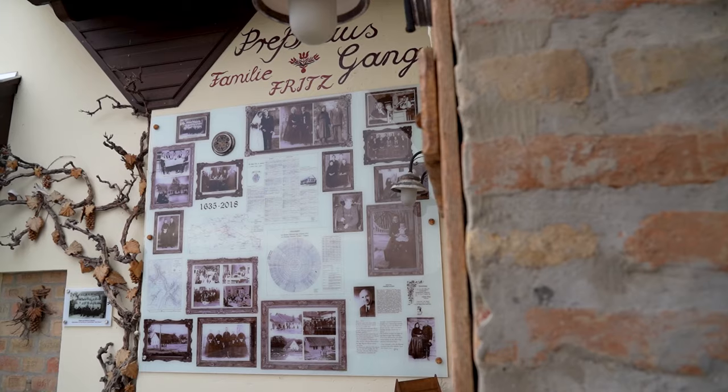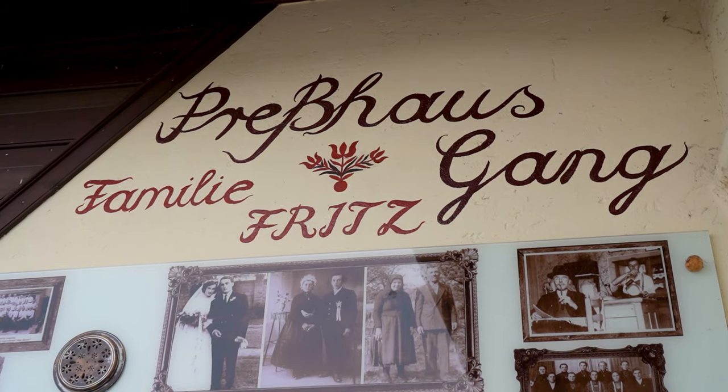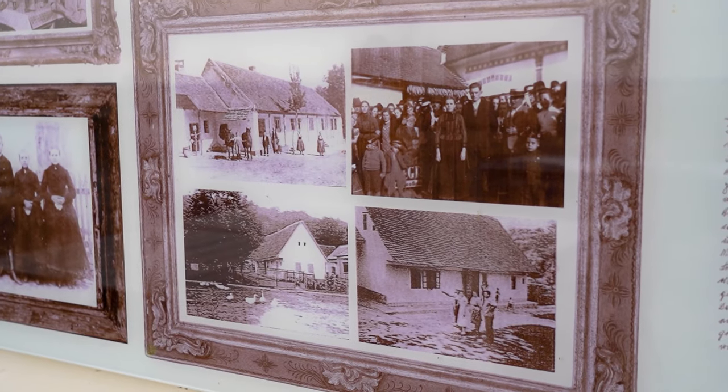What's really cool about these old traditional guesthouses is that they've been run by the same families for generations, and here you can actually learn about the Fritz family who used to own this very estate.